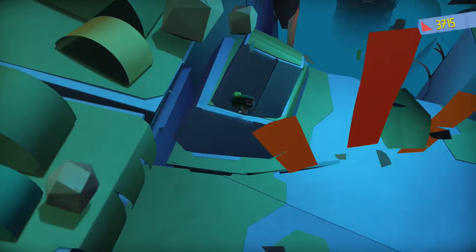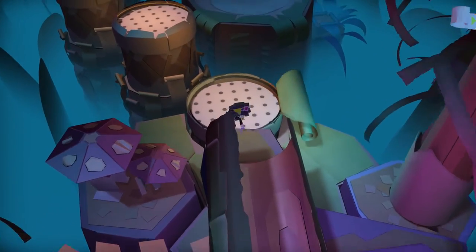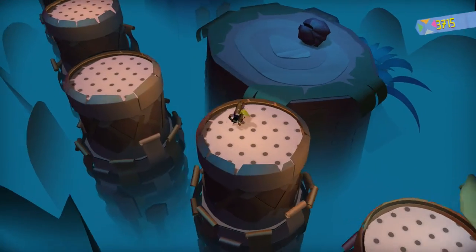How could this get any worse? Geez, no warning there. I was trying to be extra explorative for a present.